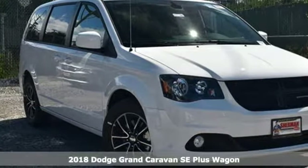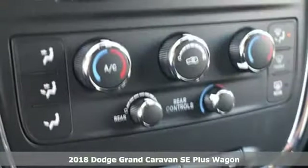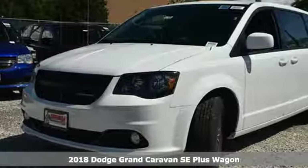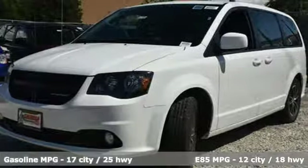It's a new 2018 Dodge Grand Caravan. Versatile, smart and full of surprises, this Grand Caravan is the perfect get-it-done machine for any family.